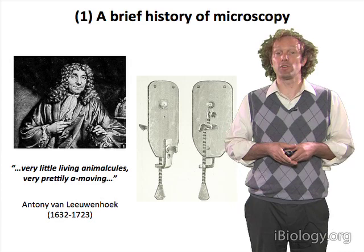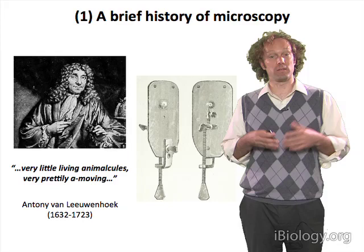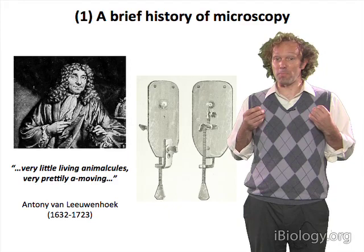Antony van Leeuwenhoek was able to use this to observe a wide range of different structures, and was also the first to identify microorganisms. He called them animalcules — because if you see them first, you can call them whatever you want. So this is an example of a very powerful microscope.